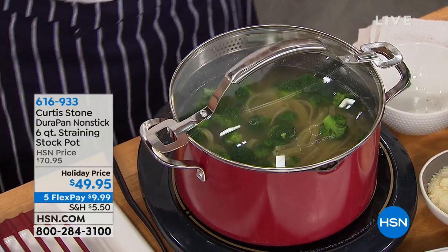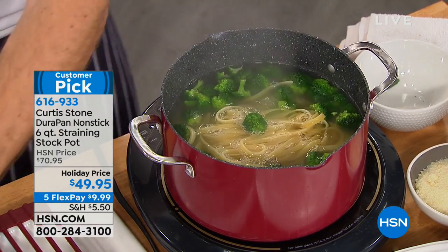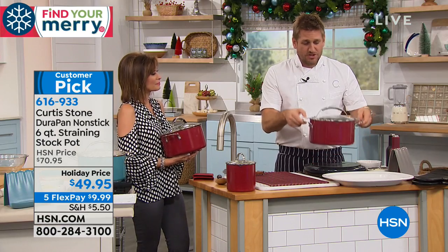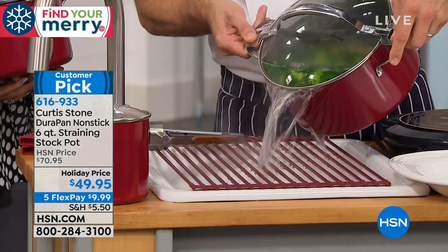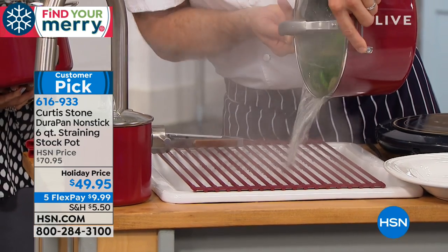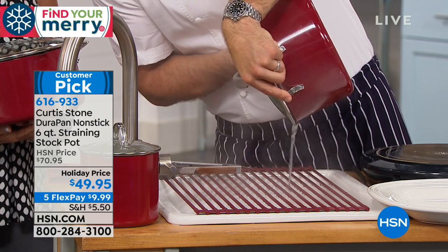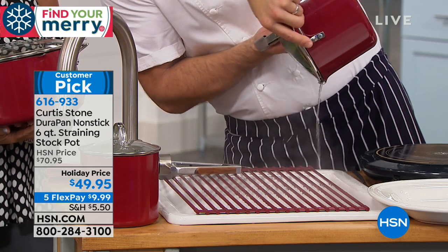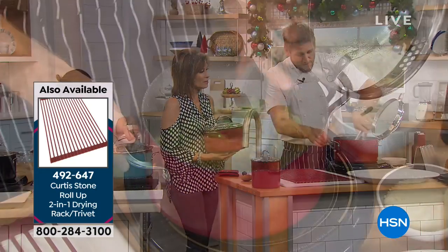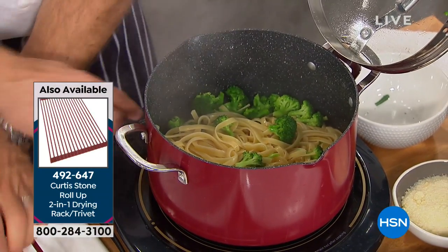I've cooked a bunch of fettuccine — we're making fettuccine alfredo. Normally you'd be looking for your colander, but you don't have to anymore. Just lift up the pan, take it over the sink, and pour it out. It strains the water out while keeping your pasta and broccoli in. I strained through the big holes, but you can use the small ones depending on what you're straining. Turn the pan back over and you're left with a beautiful big pot full of pasta.